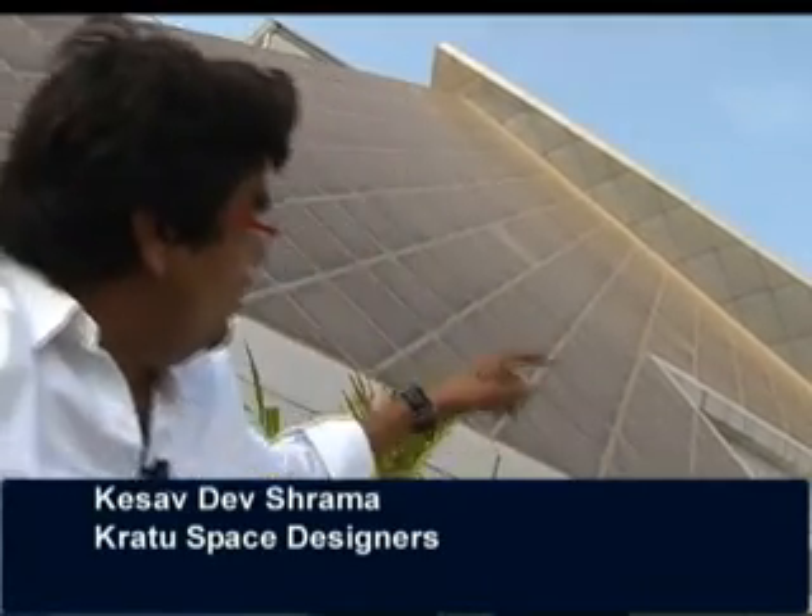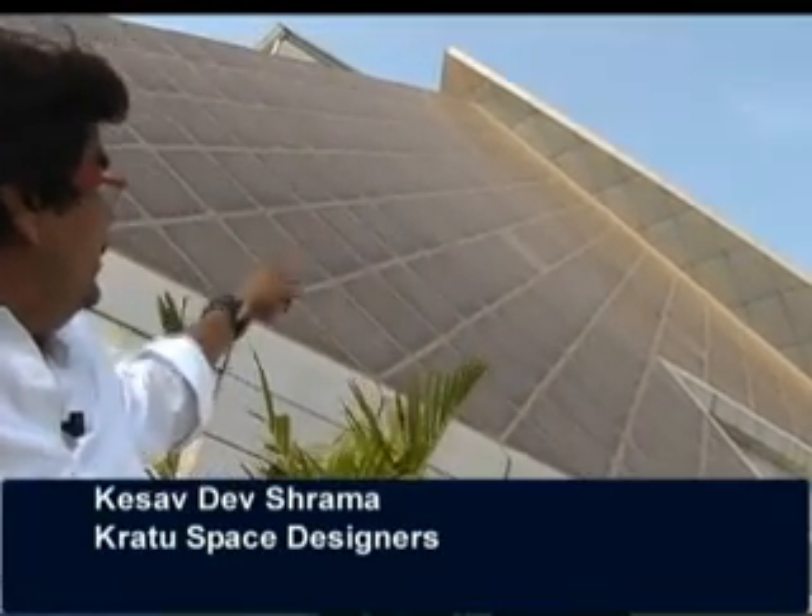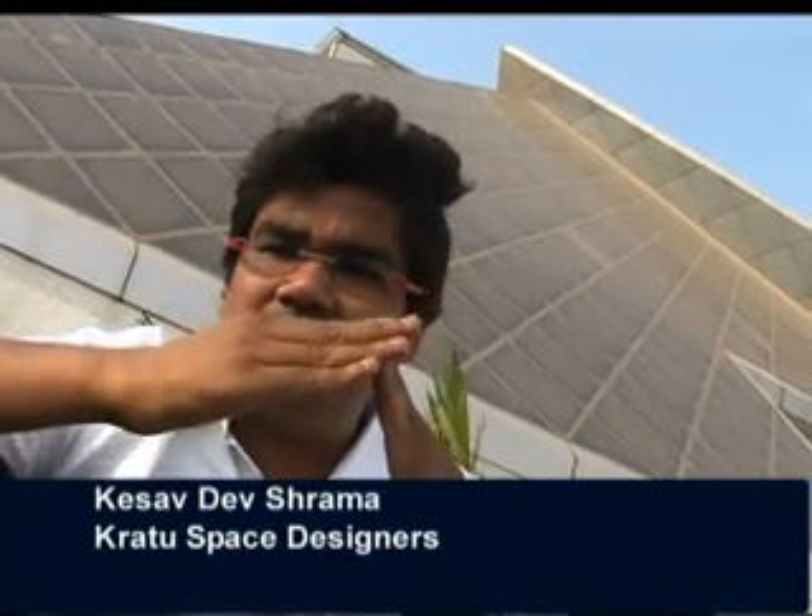Once we decided on glass for the building envelope, the next thing was to finalize the shape of the panels. Rectangular panels on the pyramid wouldn't suit, so we went with rhombus-shaped panels throughout. At the corners, the double glazed unit wouldn't fit properly, so we used a slight projection of a single strip with two double glazing units touching each other, which solved our purpose.